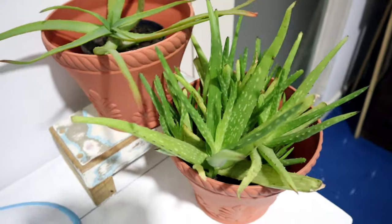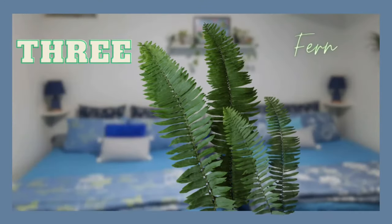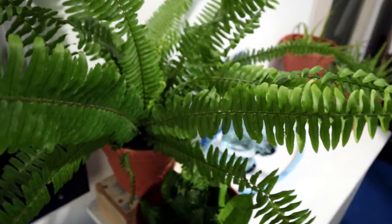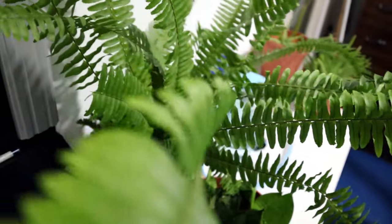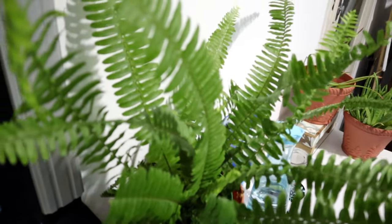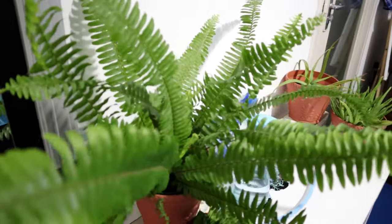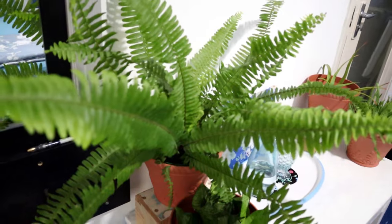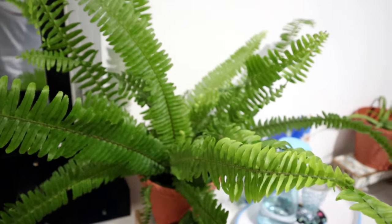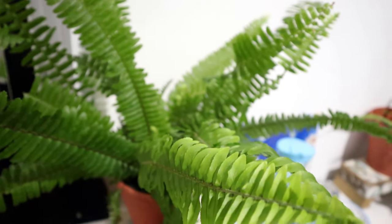Boston fern, with its long feather-like branches, can add vibrancy to any space. It removes toxins such as formaldehyde and xylene from the air. Formaldehyde is commonly found in paper napkins, paper towels, tissues, and grocery bags, and as it is volatile it easily evaporates into the air. Xylene is a toxic compound commonly found in household products such as paints, lacquers, thinners, gasoline, and permanent markers.